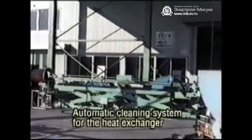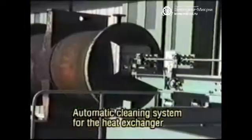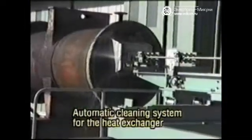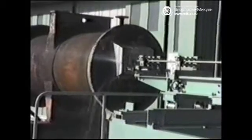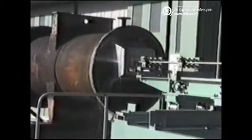This is an automatic cleaning system for the heat exchanger. The inner surface of the heat exchanger pipe is automatically cleaned at a discharge pressure of 300 to 1,500 kilogram force per square centimeter.